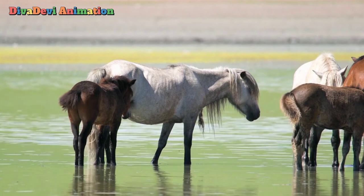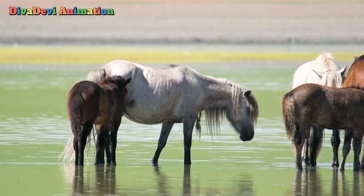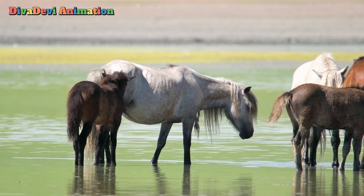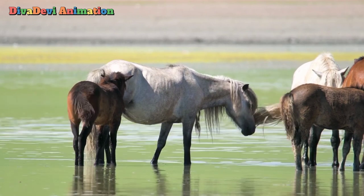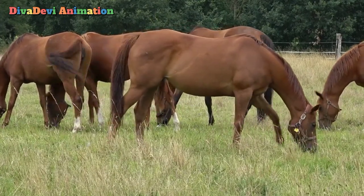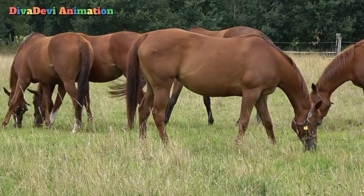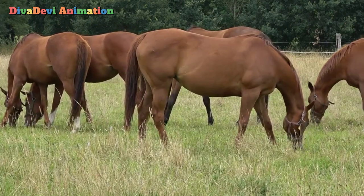About 11 months after mating, a female horse usually gives birth to a single young, or foal. Within a few hours after birth, a healthy foal is on its feet. Horses usually live between 20 and 35 years, but some have survived past age 40.